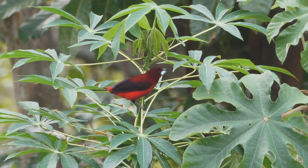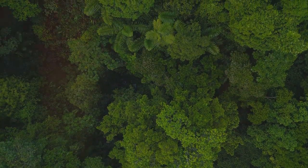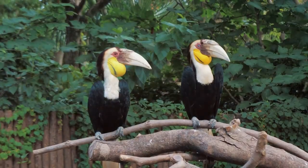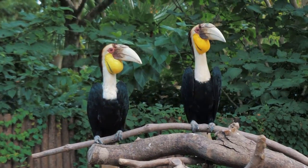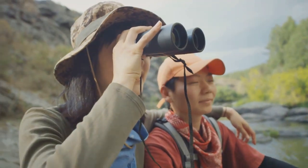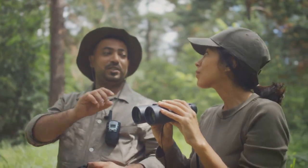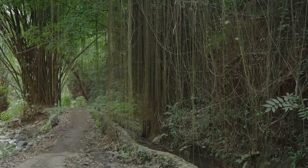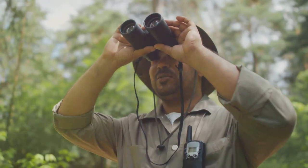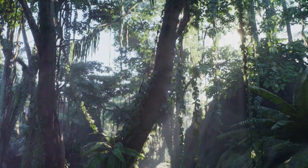A symphony of feathers — birdwatching at its finest. The Rainforest Discovery Centre is a birdwatcher's paradise, home to over 250 species of birds, including eight different species of hornbills. RDC offers an unparalleled opportunity to witness these feathered wonders in their natural habitat. Whether you're an experienced birder or a novice enthusiast, RDC provides the perfect setting for your avian adventure. Join a guided birdwalk, rent a pair of binoculars, or simply wander the trails and let your ears guide you to the source of the melodious calls.